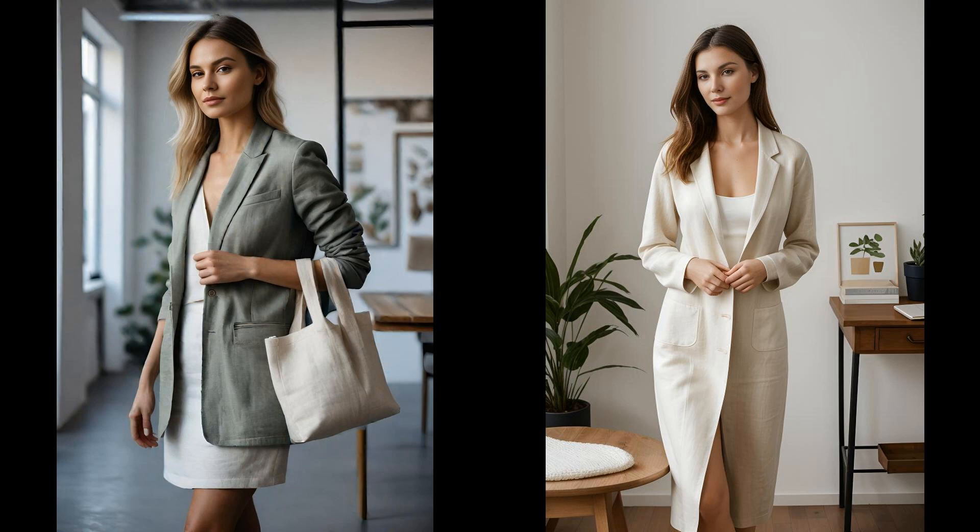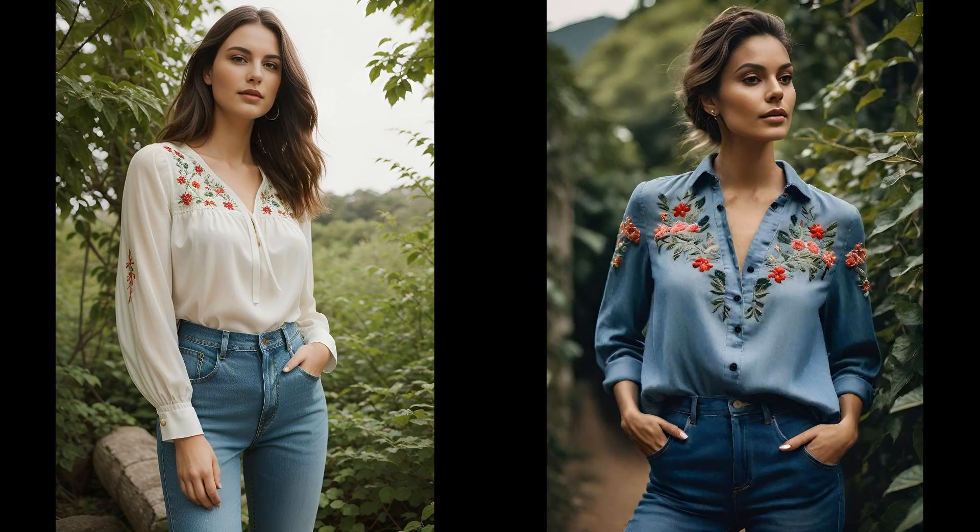Let's explore an ensemble that whispers sustainability: a Tencel-Lyocell blouse paired with upcycled jeans. This combo screams comfort while championing eco-conscious fashion. Tencel-Lyocell boasts a process that's gentler on our planet, winning hearts with its silky smoothness. Throw in jeans revived through upcycling, adorned with hand-stitched embroidery — and you've got a style statement that looks fabulous and tells a tale of thoughtfulness and care for our world.